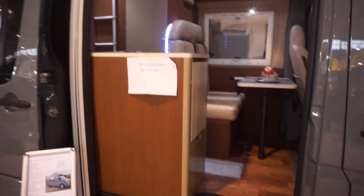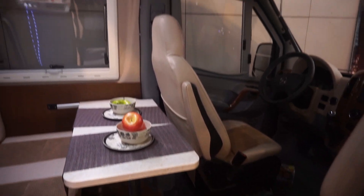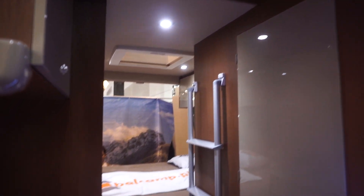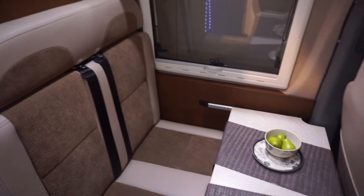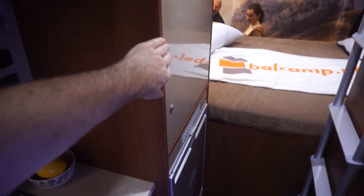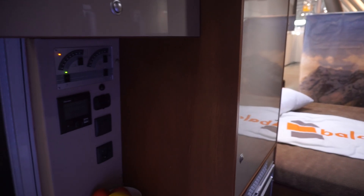Now I'll take you inside. You've got the bed up there in the roof - comes down, makes a lot of space. And you've got a bed at the back there. The table could be a bit bigger I suppose. There's not a lot of room in here. You've got a fridge down there and a wardrobe there.